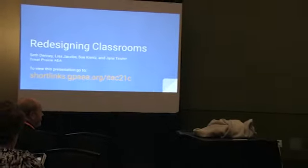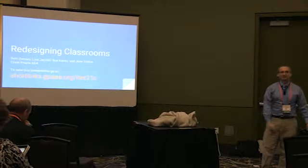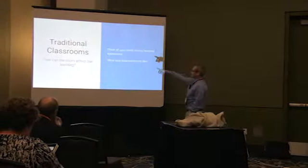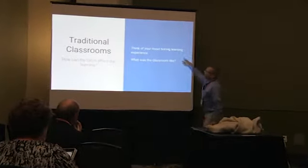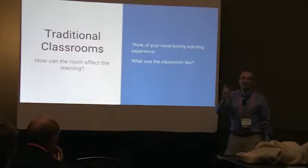If you have comments or questions throughout, please — I don't want to just stand up here and talk. Okay — traditional classrooms. We're going to talk about how the room itself can affect the learning. I want you to think for a couple of seconds: what's the most boring learning experience you've ever had in your life?